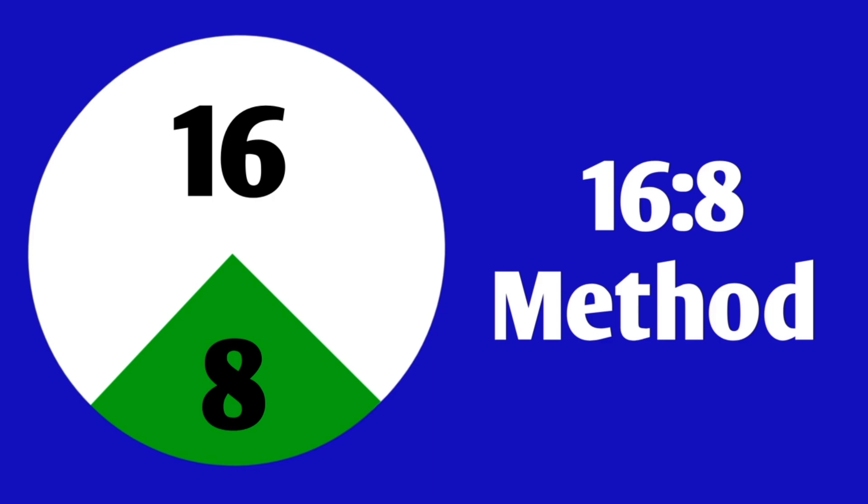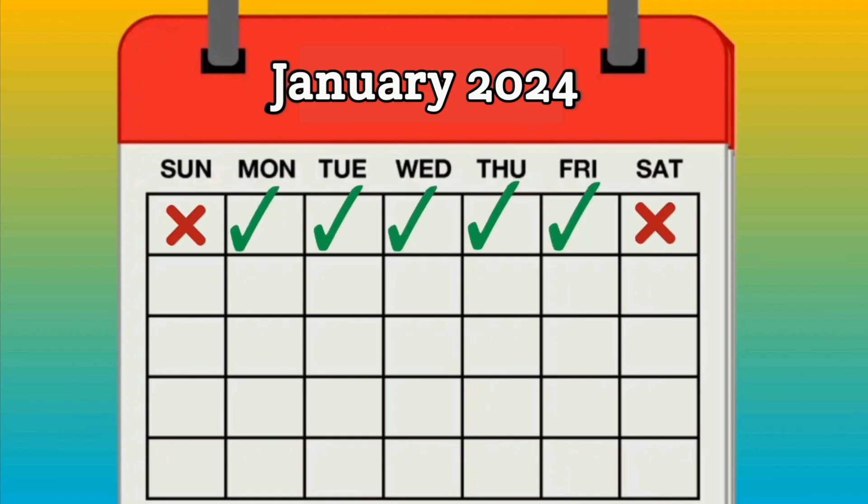among which are the 16-8 method, the alternate day fasting method, and the 5-2 method.